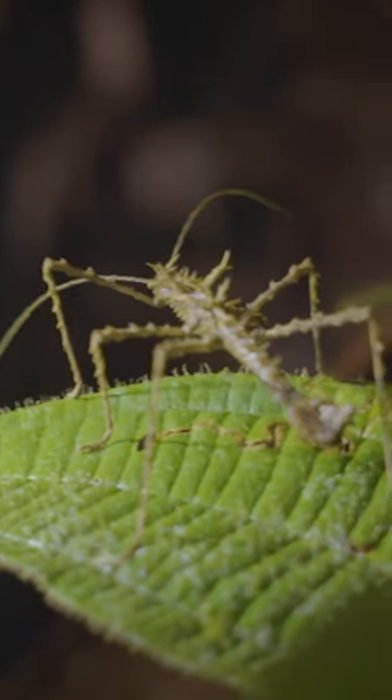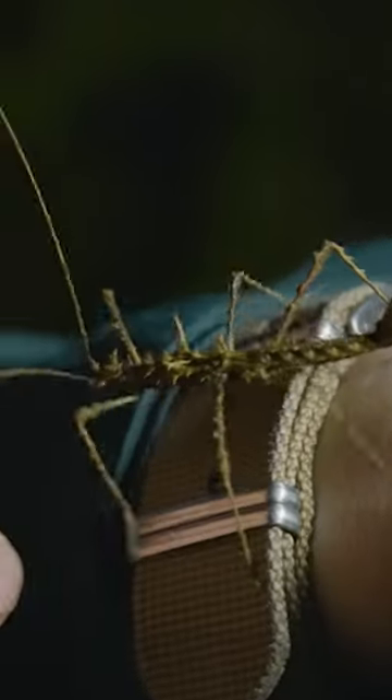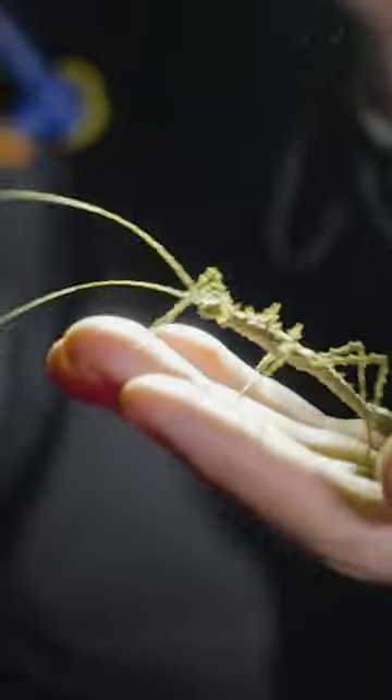And to add a fourth defense to its arsenal, this spiny stick insect actually has the ability to produce a noxious odor that is impossible to ignore. You guys can smell it, but there's a very strong smell. It smells almost like bug spray — I think that's the best way I could describe it. A very unique smell, not a smell I've ever encountered before.